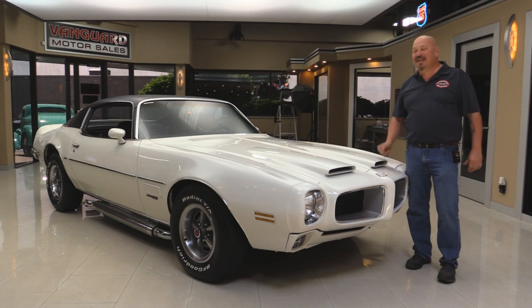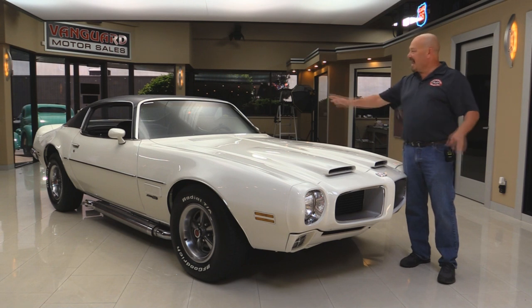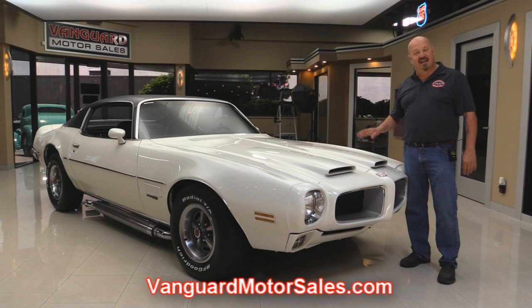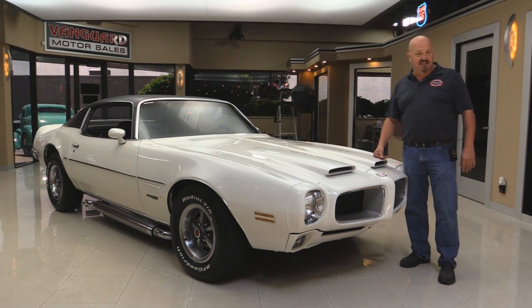Welcome back to Vanguard Motor Sales. Today we're standing in front of a gorgeous 1971 Firebird. She's got the formula hood, side pipes — you're gonna love checking this one out. Go to our website at VanguardMotorSales.com. We'll put it up on the lift to show you the underside, get under the hood, check out the motor and the interior, so you can make a really good decision on your Firebird investment. Come on up and we'll fire this Firebird up.